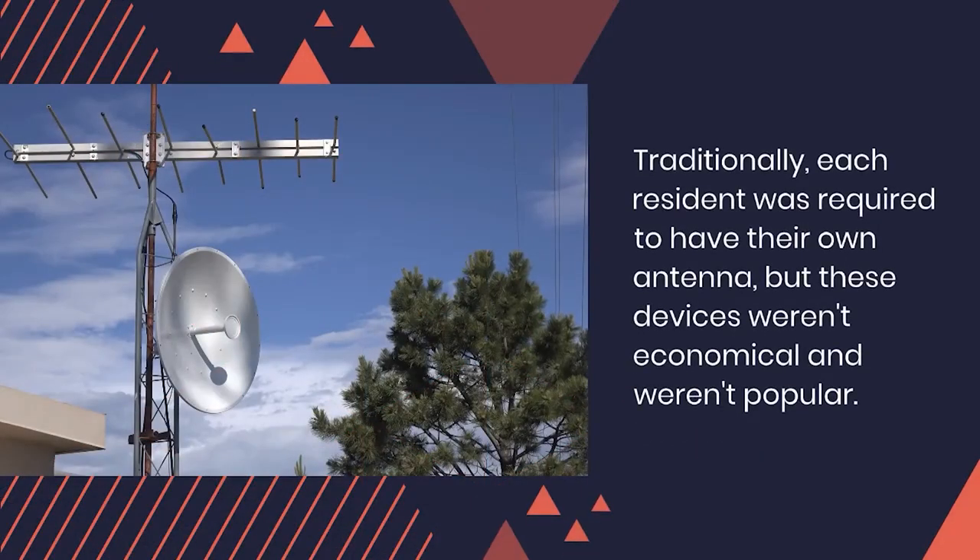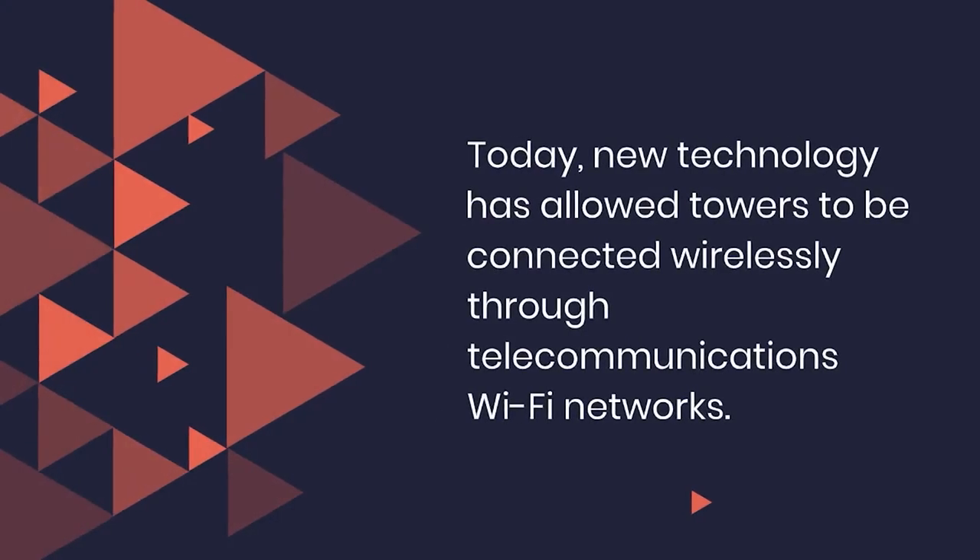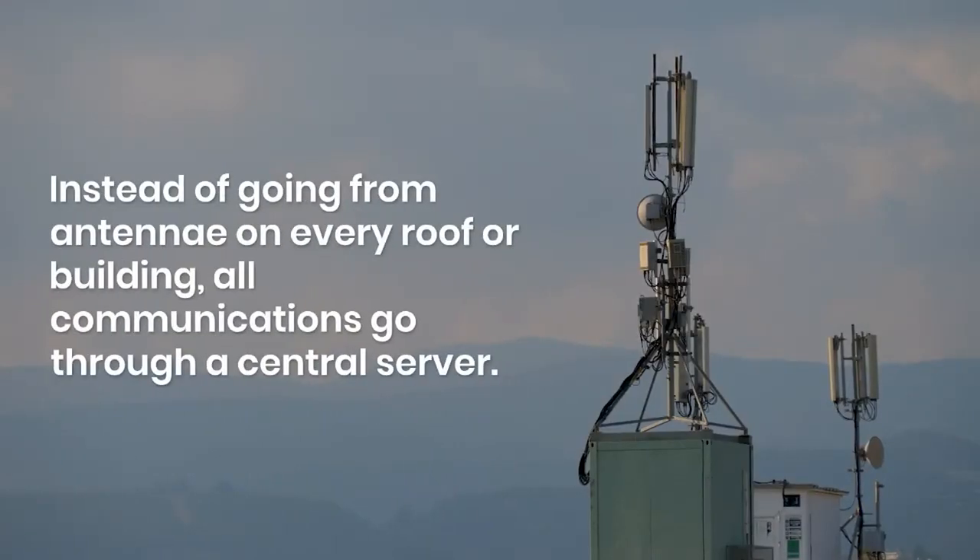Traditionally, each resident was required to have their own antenna, but these devices weren't economical and weren't popular. Today, new technology has allowed towers to be connected wirelessly through telecommunications wi-fi networks, instead of going from antennae on every roof or building.